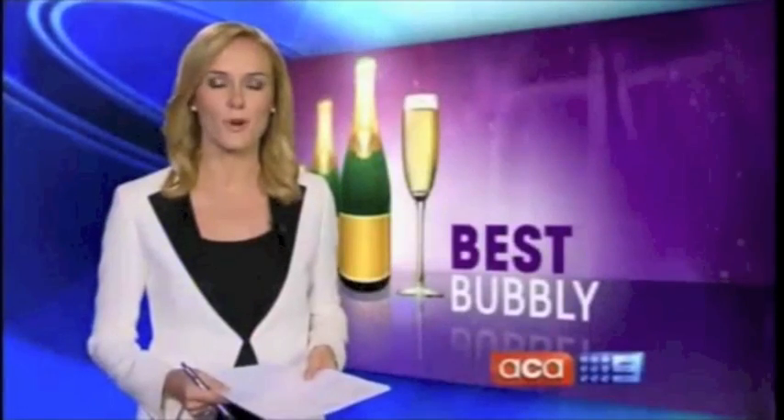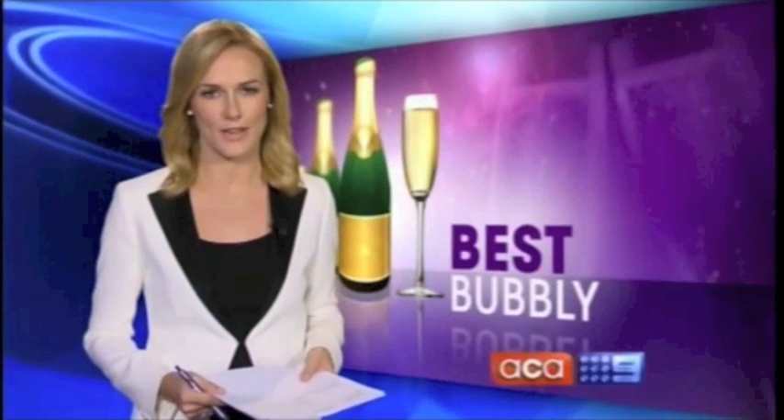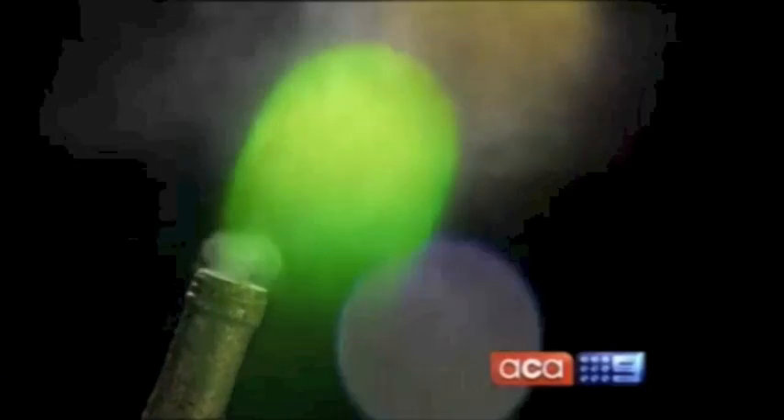It's time now to sit back and open a bottle of bubbly. It's our annual guide to the best champagnes to celebrate Christmas with, and all at a price that you can afford. Let's get the bubbly flowing.